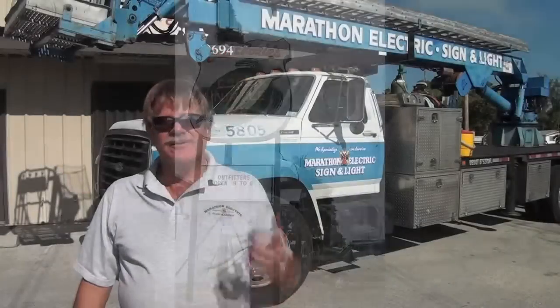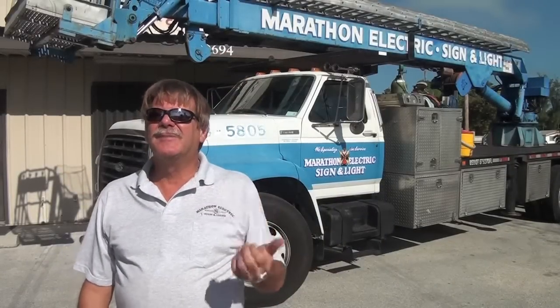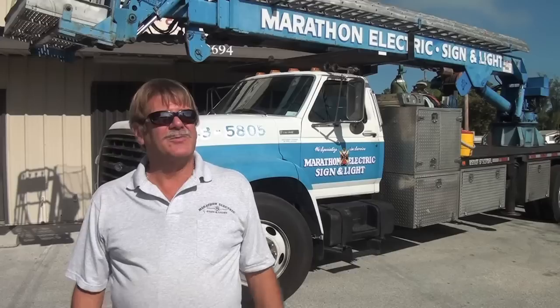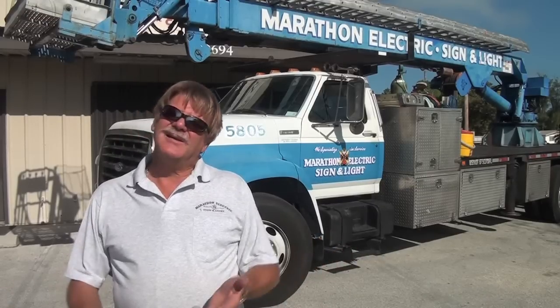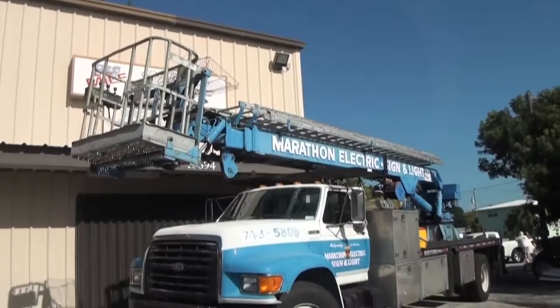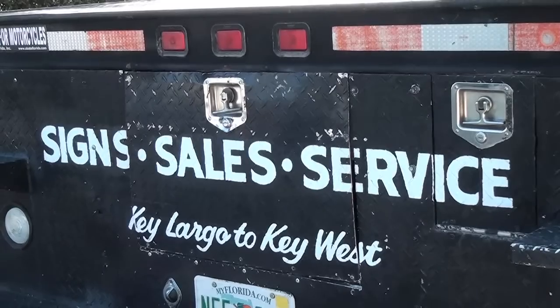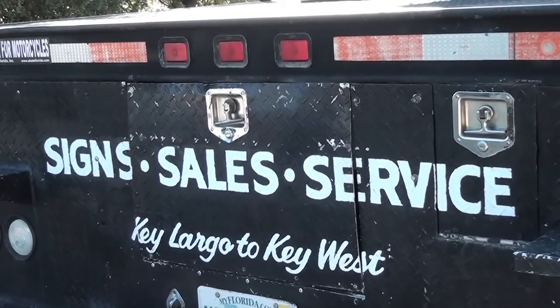We also have a light-duty crane service. You can probably see the truck behind me here — that is our sign truck, but it's also a light-duty crane. It lifts about 5,000 pounds. We do crane or AC lifts, trusses, boat motors sometimes, and we're very inexpensive. So if you need a short little lift, we can help you with that — you can always give us a call.